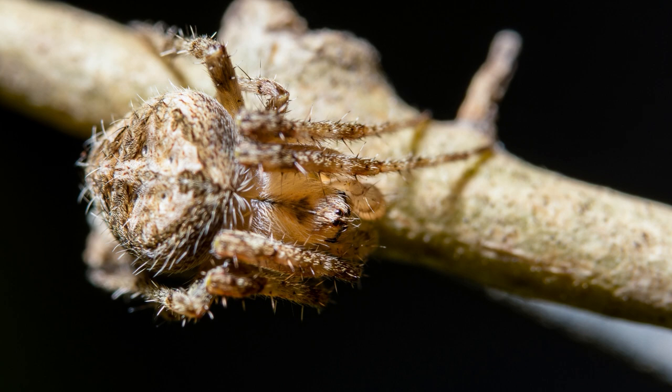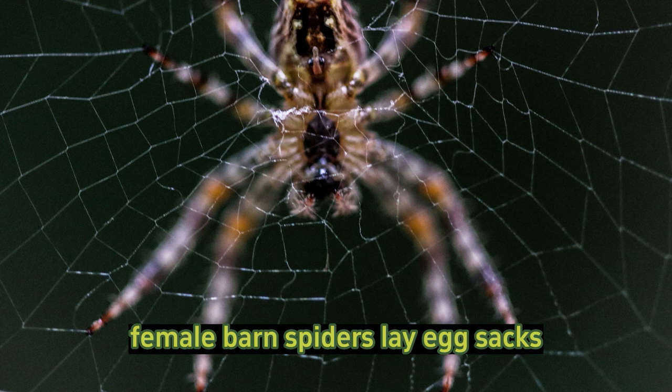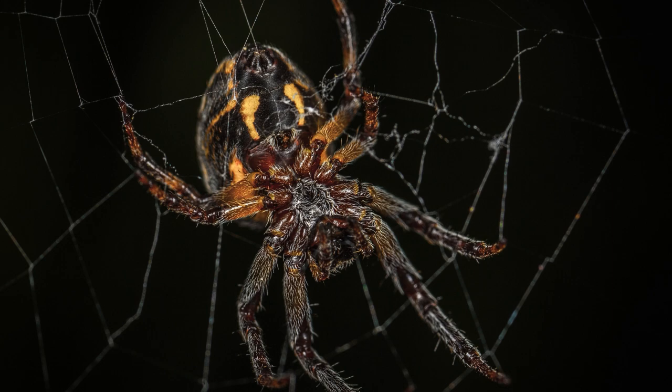Life cycle: barn spiders go through a life cycle that includes several stages — egg, spiderling, juvenile, and adult. Female barn spiders lay egg sacs containing numerous eggs, which are then protected until they hatch. The spiderlings disperse upon hatching and start building their own webs.